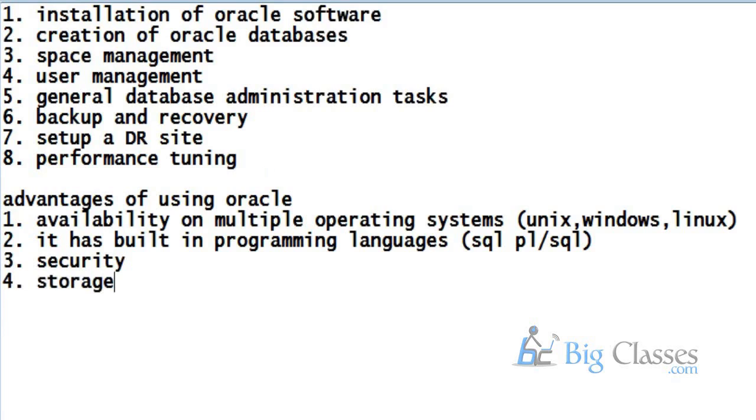Next is storage capacity. Oracle has one of the largest storage capacities out of all the databases in the world. You can store as much data as you would like in an Oracle database — there is no limit. So storage is not at all a problem in Oracle database.